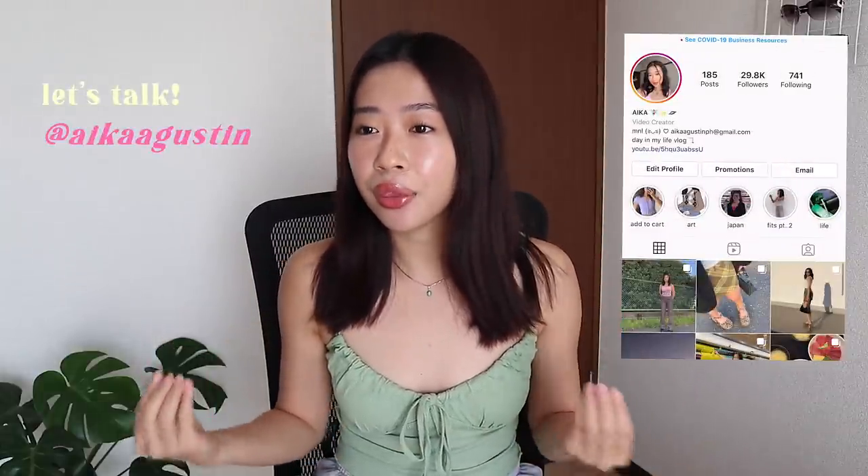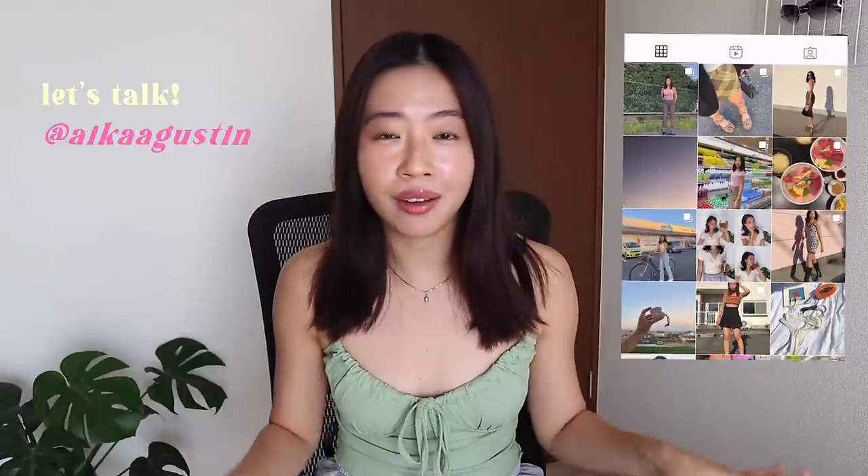This one made my pores shrink, made my blackheads go away. Hi everyone, it's Aika and for today's video, I will be sharing with you guys my skincare routine. I feel like my skincare has gone through a lot of changes throughout the years.